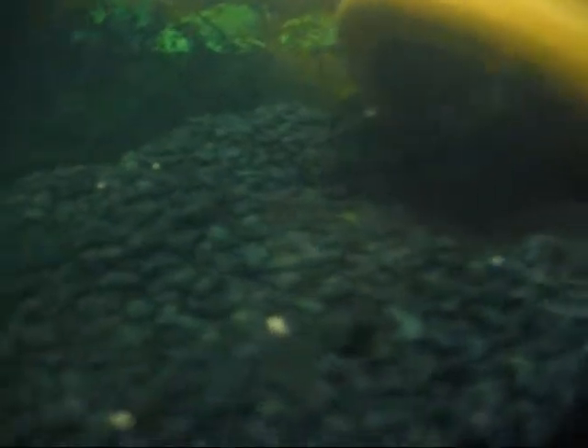Over here I've got the Oscars still, getting pretty big. The green one is hiding down there — I don't know if you can see them or not. Yeah, those two Oscars are getting big.